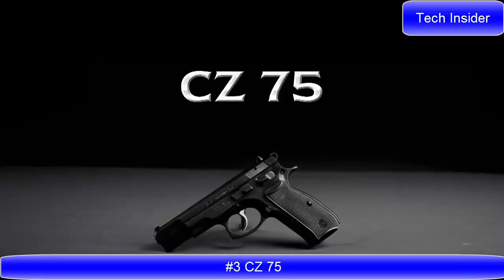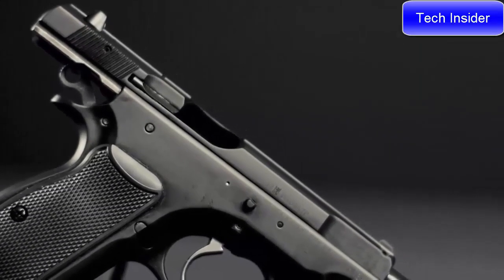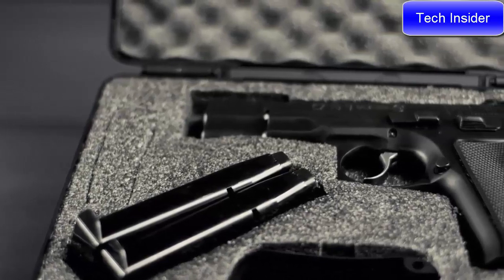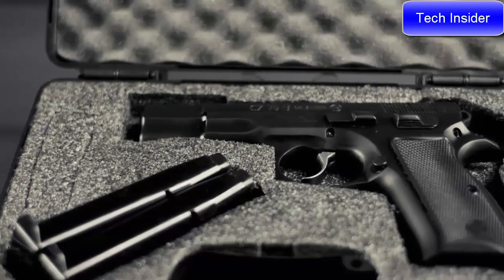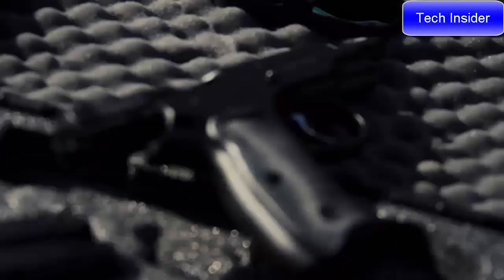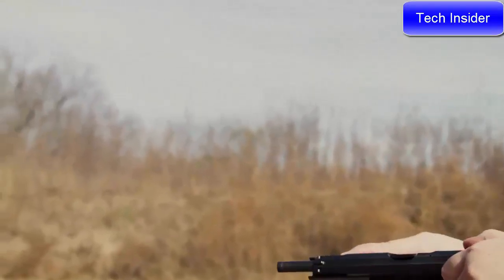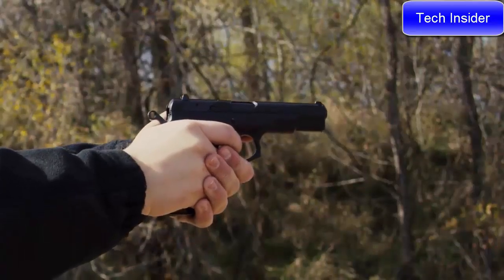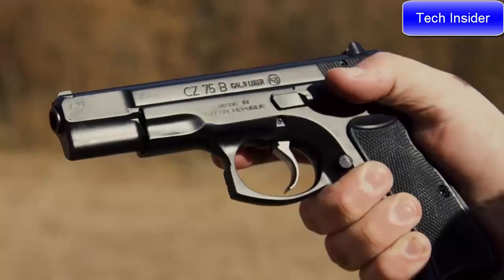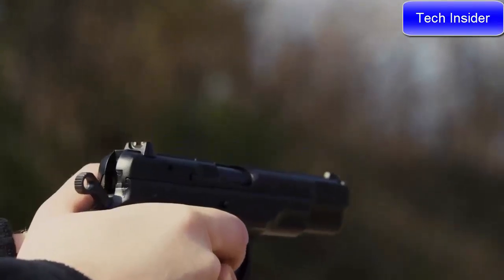CZ 75. A legend in the firearms world, the CZ 75 was one of the first wonder nines, with a high-capacity double-stack magazine, excellent ergonomics, and a hammer-forged barrel. It has built a reputation for reliability and accuracy. With over one million CZ 75s produced, an entire family of models has sprung up around the original design — from compacts to competition models, single-action only to service pistols with the decocker. The 75 platform has a model for any specific need, from target shooting to concealed carry to uniform duty.